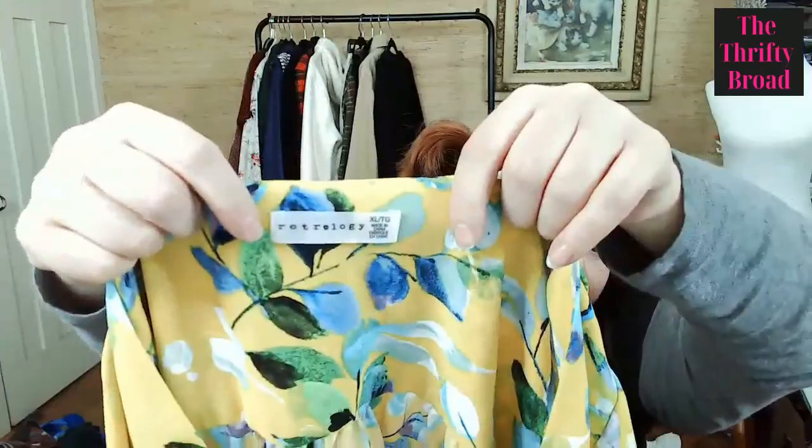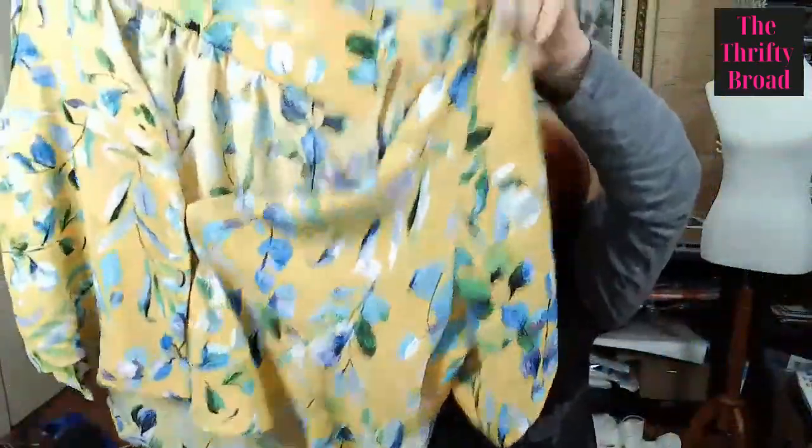This is Retroology — not a really super high-end brand, but it's cute, so I picked it up. Why not?